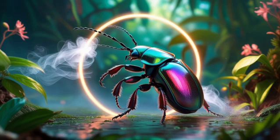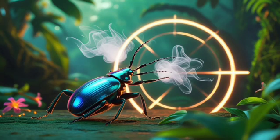Some species of Bombardier beetle can aim in nearly 270 degrees, rotating their abdomen to fire in almost any direction without needing to turn their body.